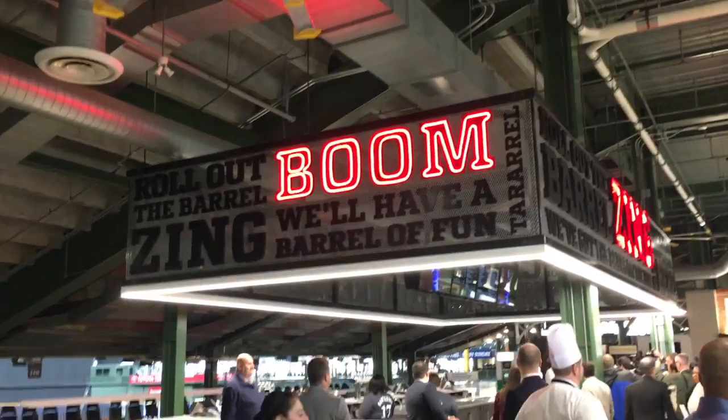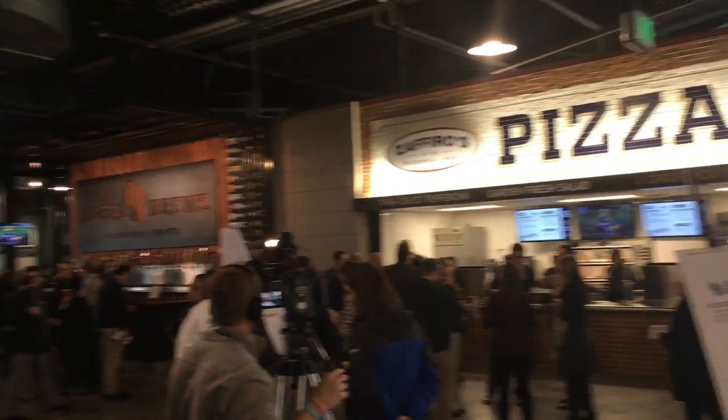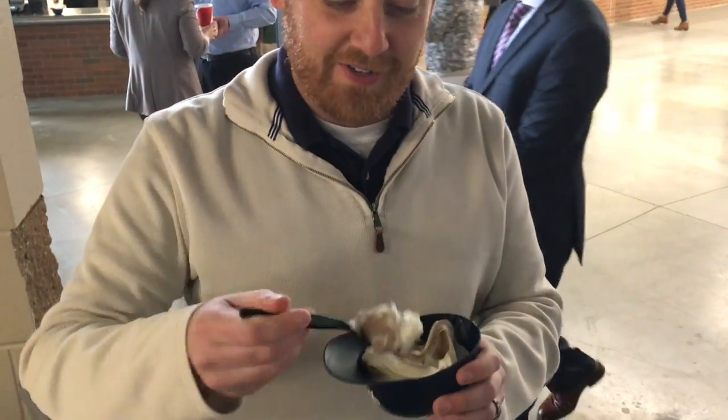Behind me might not be recognizable right now, but it is the new and improved Miller Park. The concessions at the third base ward, home plate, and the first base ward are all different, with a new bar upstairs as well. We're gonna check it all out, and I'm going to eat every item available to me. We're gonna start with the dessert — with the custard.